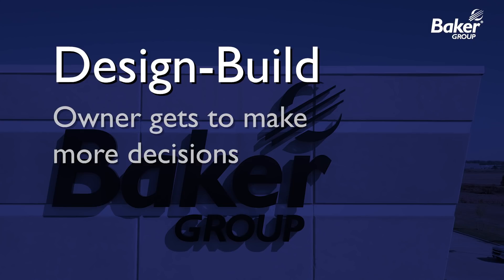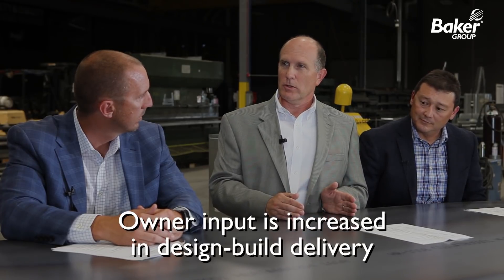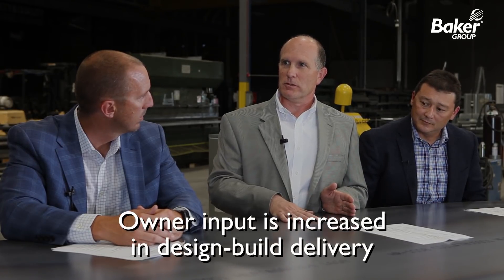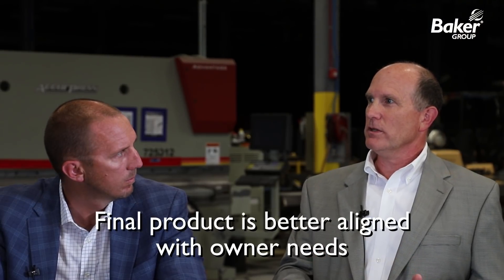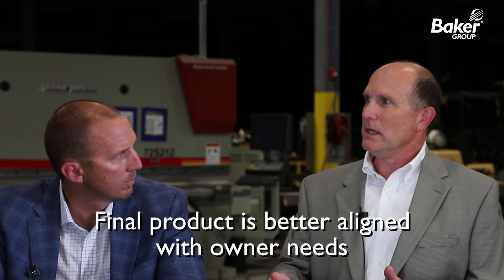One of the things we do with design-build is the owner gets to make a lot more decisions than he would with a traditional delivery method. Because the whole way through, we are presenting the owner with options, giving them what the options cost, and he's able to say, maybe I want to spend a little more there, or I don't need to spend more there — I can spend a little less. He ends up getting a project that is more closely what he needs, rather than an over-designed, over-built project.